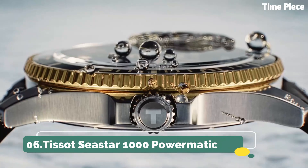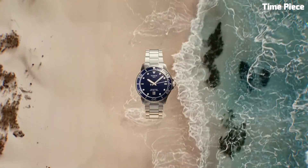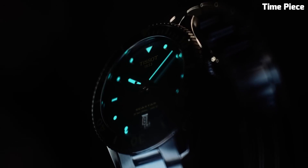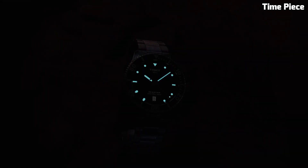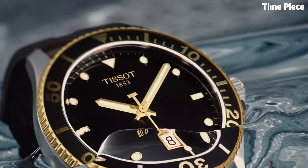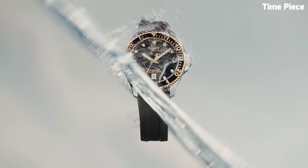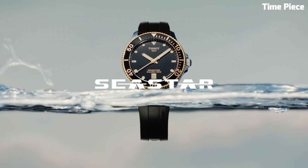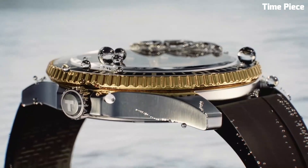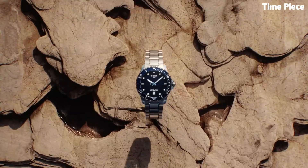Number 6: Tissot Seastar 1000 Powermatic. The Tissot Seastar 1000 Powermatic is a remarkable timepiece that seamlessly blends style and substance. Its robust stainless steel case exudes durability, perfectly suited for underwater explorers. With luminescent markers and hands, it ensures exceptional visibility even in the darkest depths. The unidirectional rotating bezel is a vital tool for divers, aiding in precise timekeeping during underwater adventures. Boasting an impressive water resistance of 1,000 meters, it surpasses expectations, making it a go-to choice for diving enthusiasts. The Seastar 1000 Powermatic's blend of functionality and elegance, combined with an array of strap options, caters to both professional divers and style-conscious individuals.